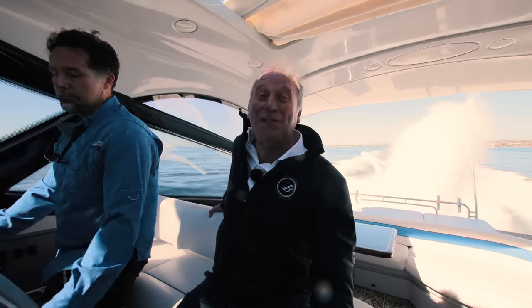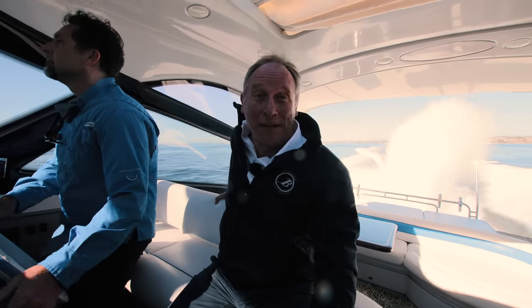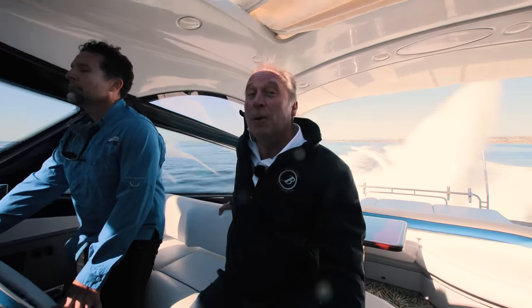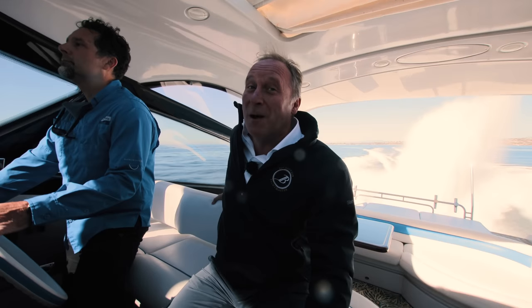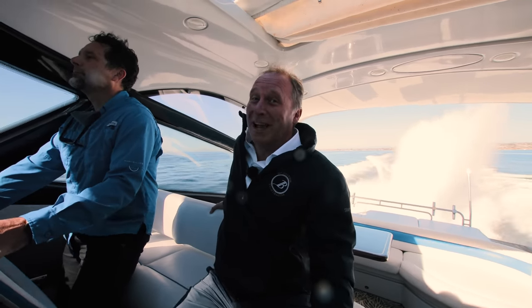We actually reached 44 knots while we were filming this, but the owner says that he once reached 49 knots — that's over 50 miles an hour through the water.